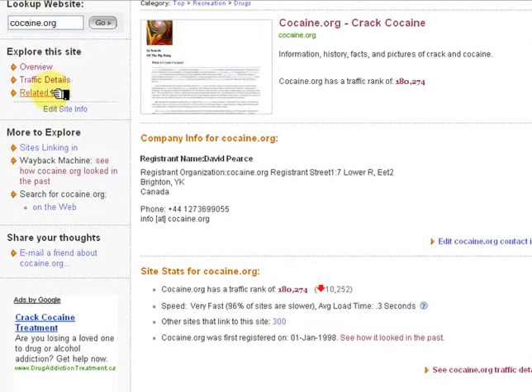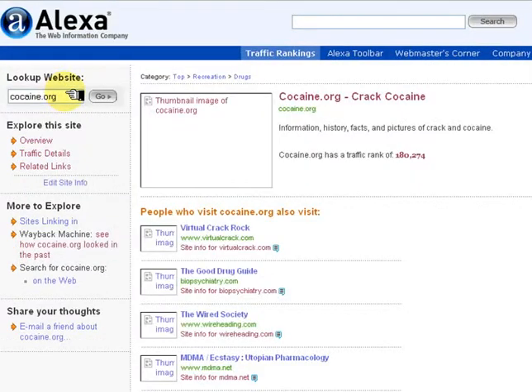At the top, select Related Links. This is very useful to find other sites that may be better.